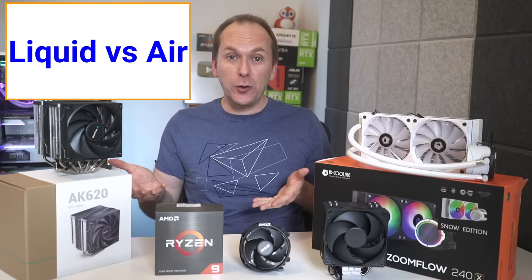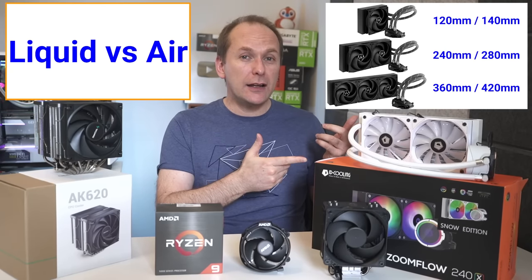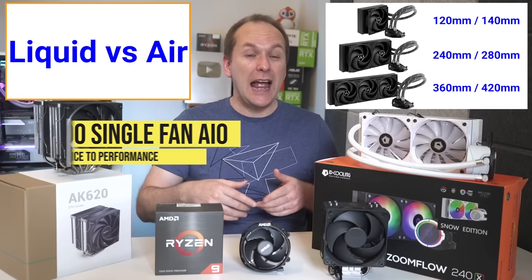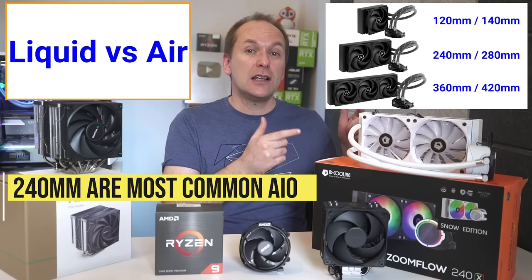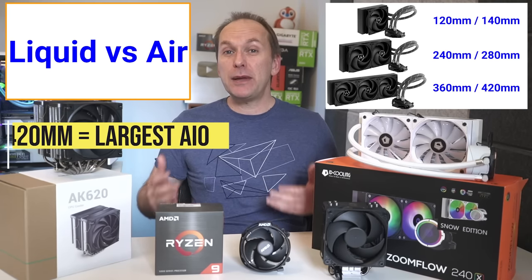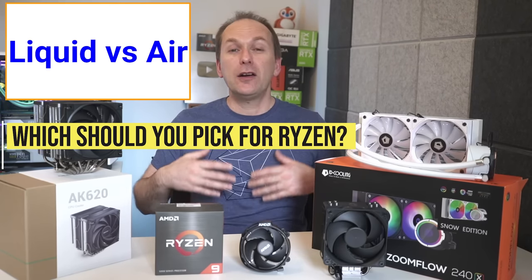Let's talk liquid versus air coolers. I have a whole video on liquid all-in-one coolers, also called AIOs or water coolers, that covers everything in depth — I'll leave a link in the description. Liquid AIOs come sized according to how many fans they have and how big the fans are. I do not recommend single-fan liquid AIOs as they only have the same performance as budget tower air coolers and tend to cost at least double the price. 240mm AIOs are the most common; 280mm and 360mm AIOs are also quite common, and the biggest AIOs are 420mm. When deciding between a liquid AIO and air coolers for Ryzen, there are a couple of key considerations.